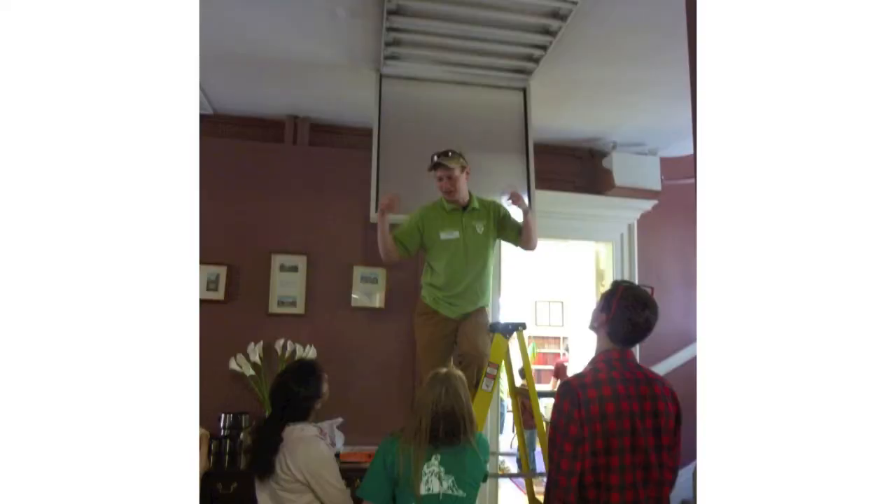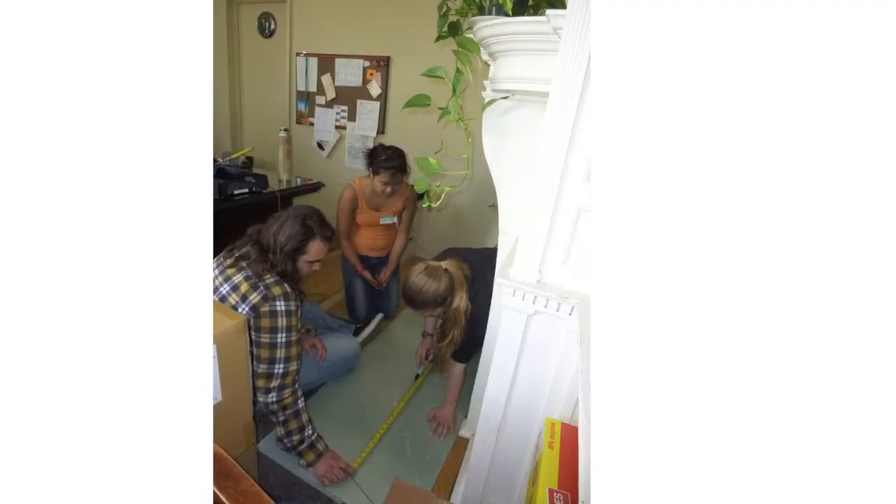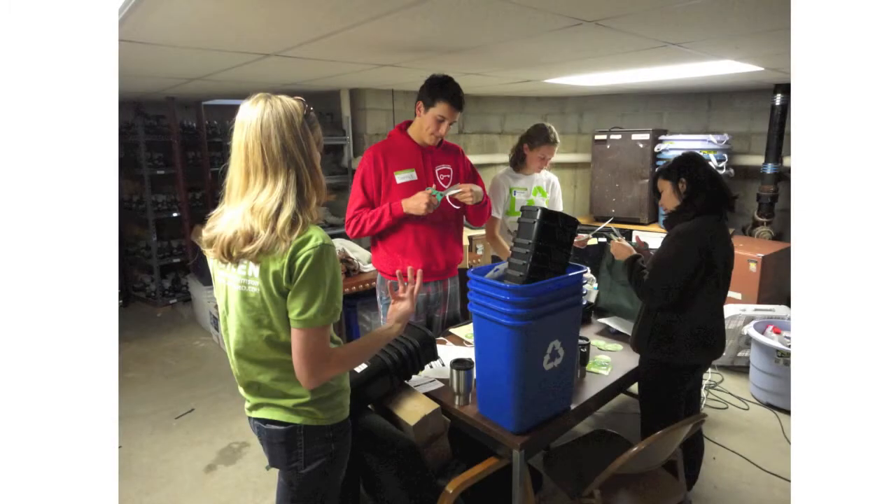Faculty, students, and staff are coming together to actually make change on this campus. We use it as a living lab to figure out how to precipitously drop energy usage in an economically viable way and have some fun along the way.